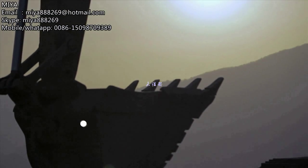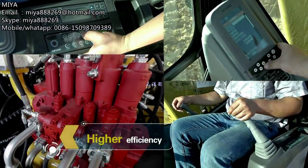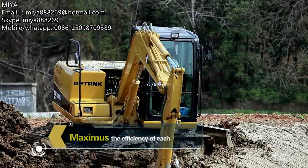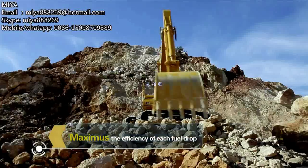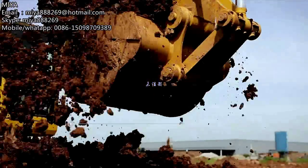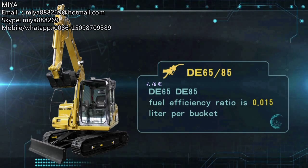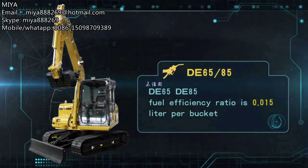D-Tank excavators are equipped with high-performance Cummins and Yanmar engines, and an all-new designed high-efficiency hydraulic and electrical control system, significantly increasing overall efficiency and achieving lower fuel consumption. The DE-65 and DE-A5 fuel efficiency ratio is 0.015 liters per bucket.